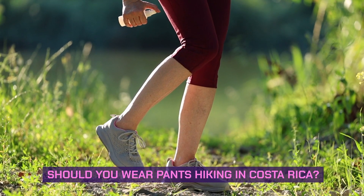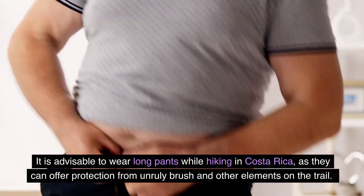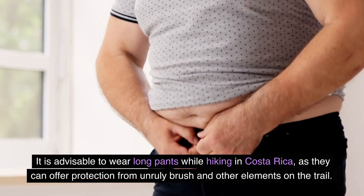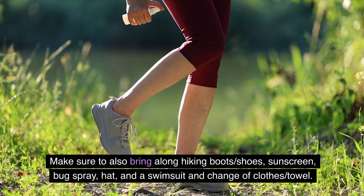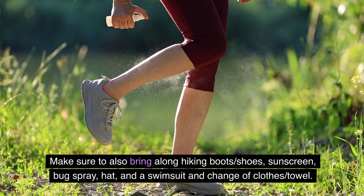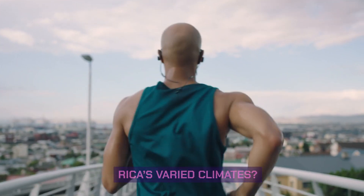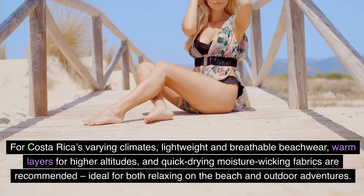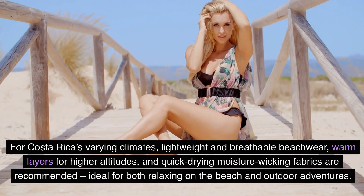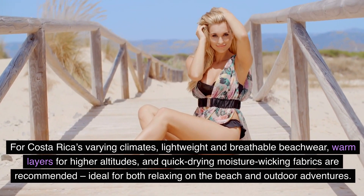Should you wear pants hiking in Costa Rica? It is advisable to wear long pants while hiking in Costa Rica, as they can offer protection from unruly brush and other elements on the trail. Make sure to also bring along hiking boots or shoes, sunscreen, bug spray, a hat, and a swimsuit with a change of clothes and towel. For Costa Rica's varying climates, lightweight and breathable beachwear, warm layers for higher altitudes, and quick-drying moisture-wicking fabrics are recommended — ideal for both relaxing on the beach and outdoor adventures.